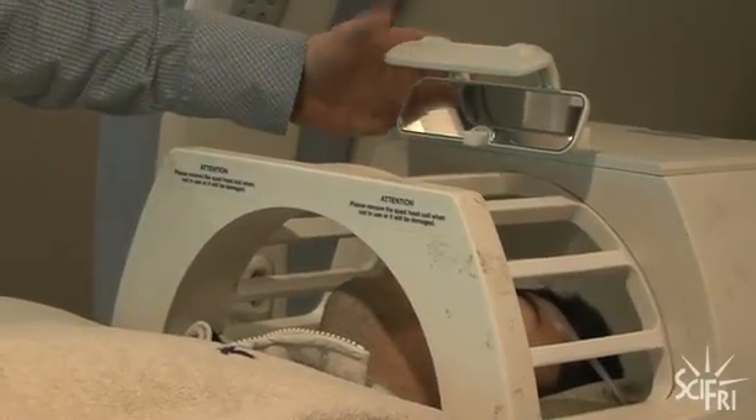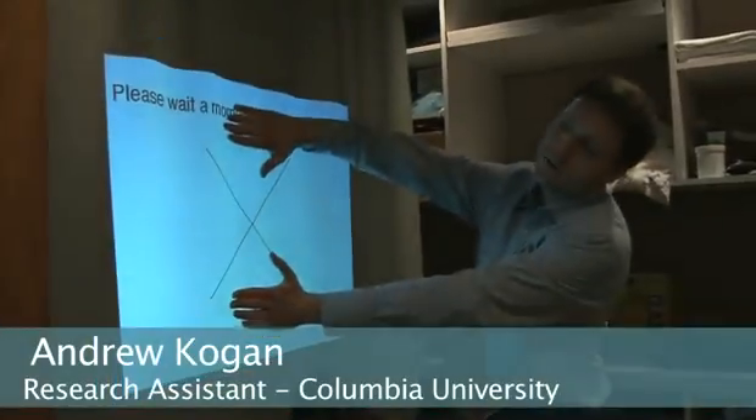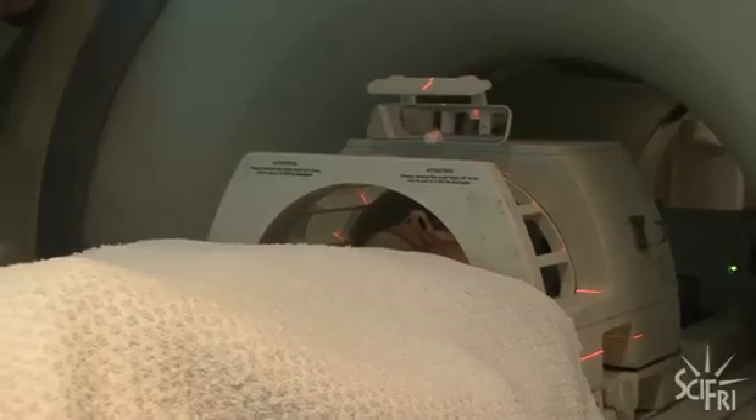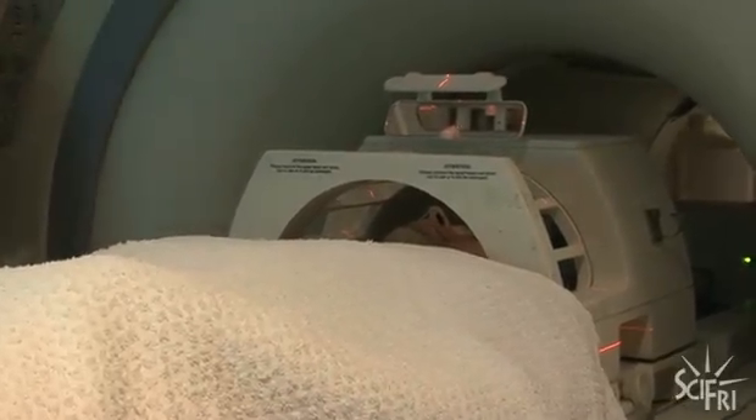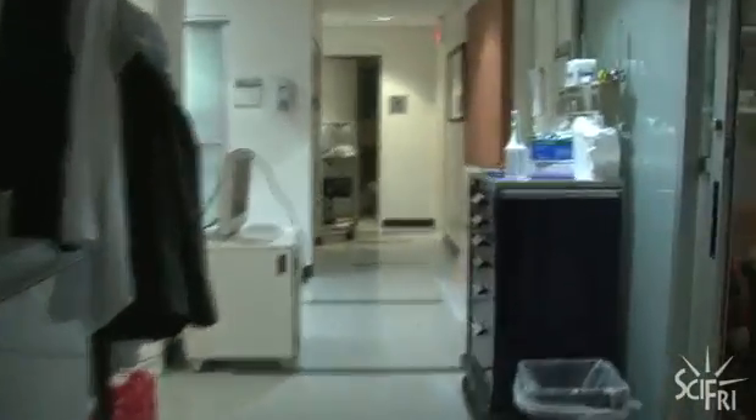The mirror is positioned so Ted can see the projection screen, and Jack makes sure it's centered for him. With Ted's view confirmed, Jack gives him a blanket. Now that Ted's strapped in, they head down the hall to monitor what's happening in Ted's brain.